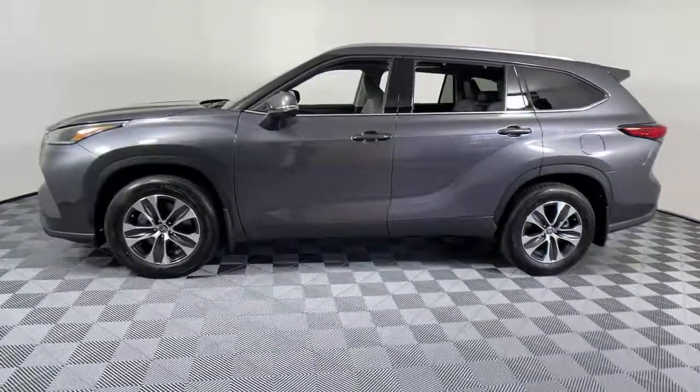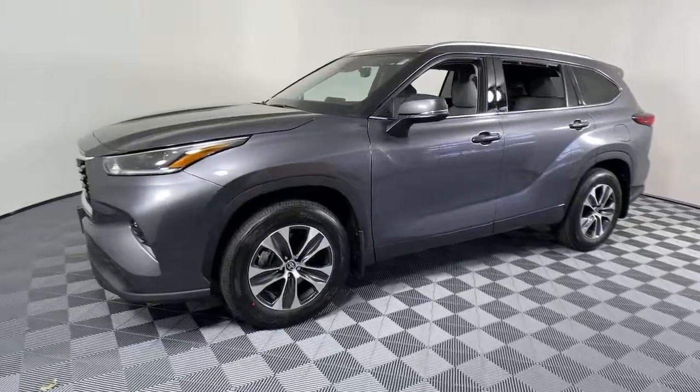Make every drive all that it can be in this comfortable and capable Highlander. Our team is...